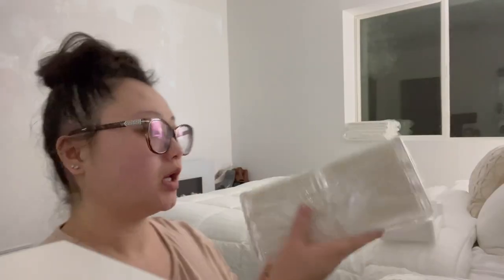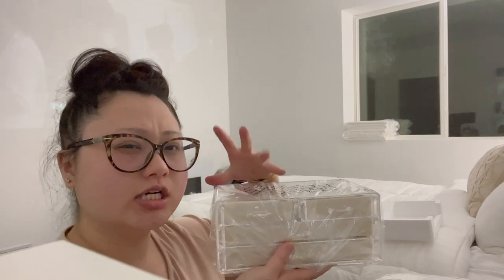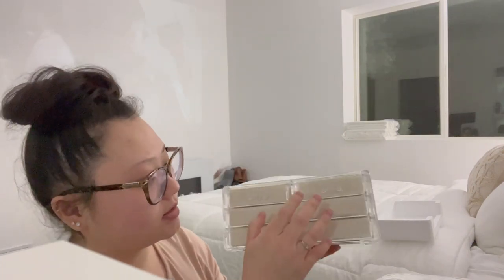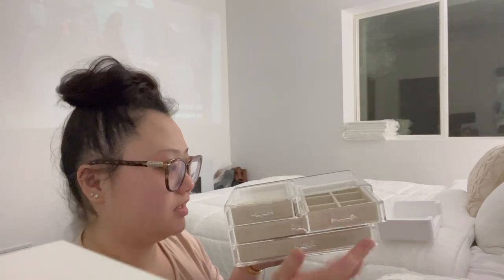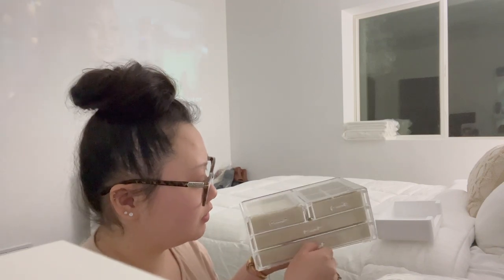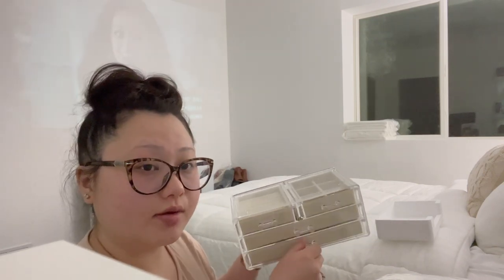The corner guards are for baby proofing but I'm just gonna put them on the back of my desk so it doesn't mark the wall, because my room is white and I don't want it to be scratched. I got this acrylic jewelry box and it has some beige holders in there so it matches my room. It has four drawers — one for rings, one for necklaces, one for earrings — and there's more storage.